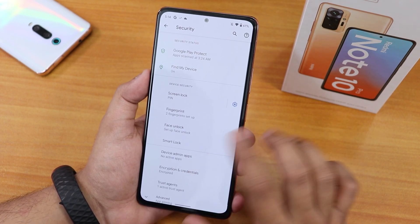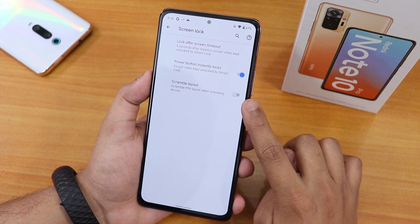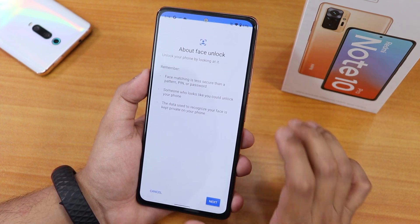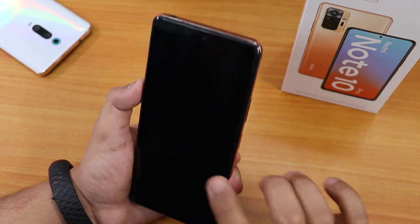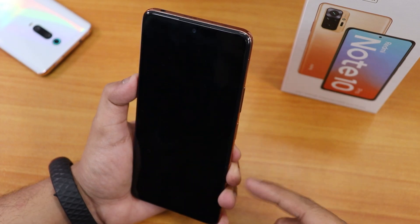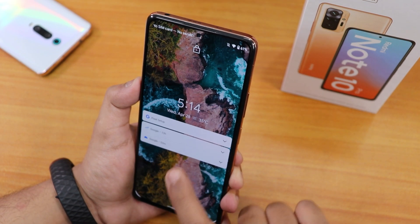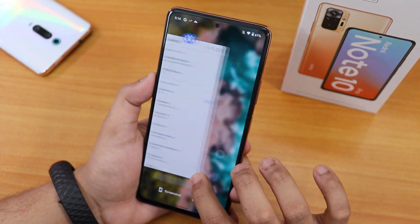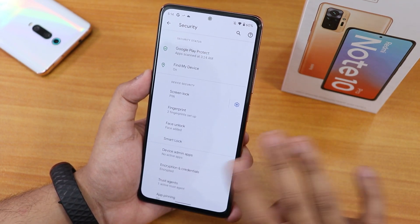In the security option we have the fingerprint scanner settings with scramble layout, lock screen timeout, and power button instantly locks. Setting up face unlock — done. Double tapping to sleep and then double tap to wake, the face unlock speed is blazing fast. I'm not tapping the fingerprint scanner at all. The face unlock speed is consistently very fast with no issues so far.